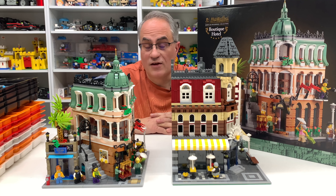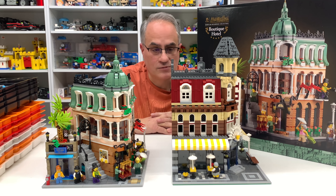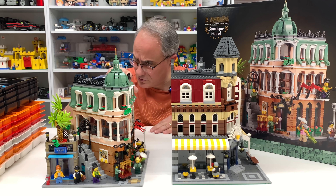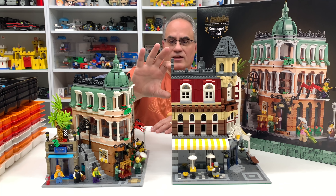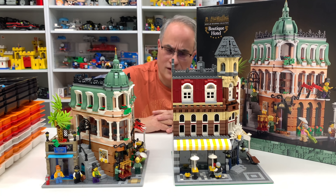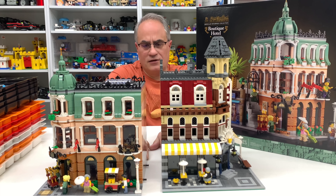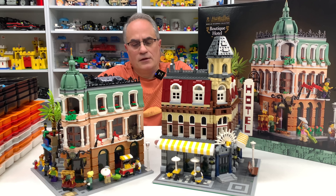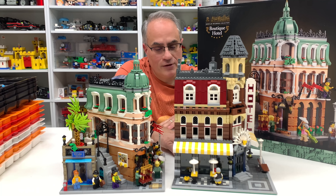It's a very interesting build and I did thoroughly enjoy building it. It is a beautiful set, but it is smaller than previous modulars - it might be one of the shortest. The top floor is about two or three bricks lower. Each floor is not compatible when you put them side by side - the first floor is about the same, the second floor is smaller, and the third floor is even smaller.